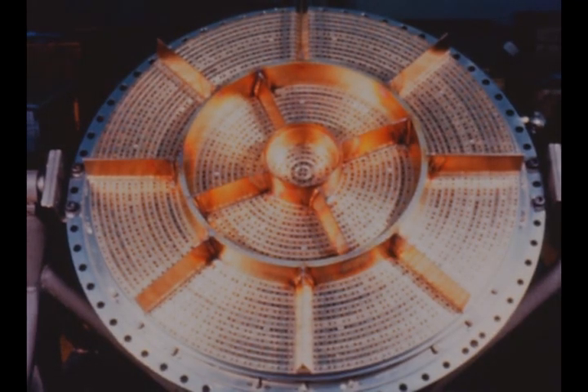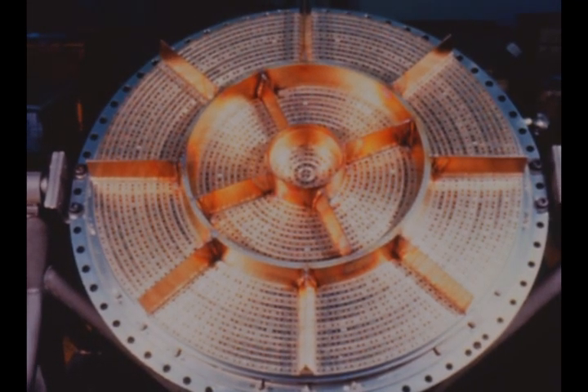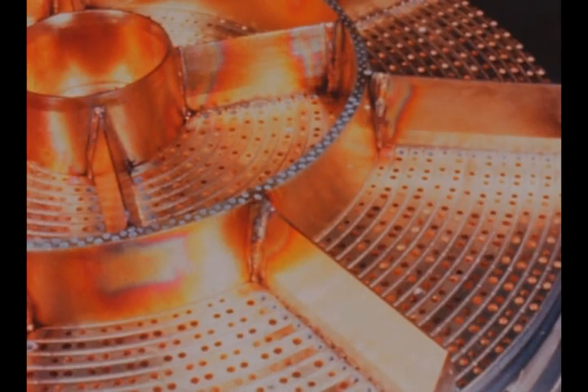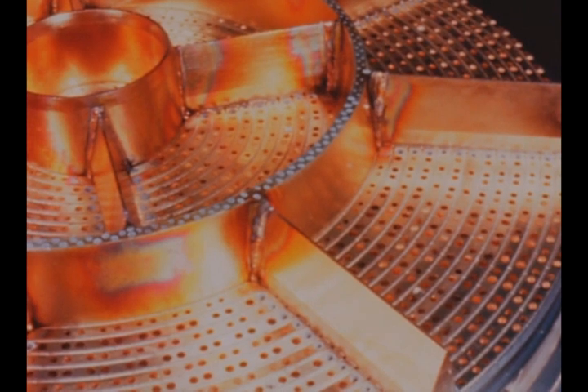The F1 engine O84D type injector is now undergoing development test. This injector design appears to meet the flight rating test specific impulse and other required characteristics.